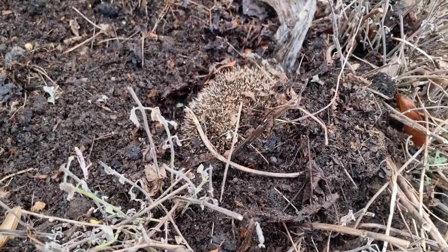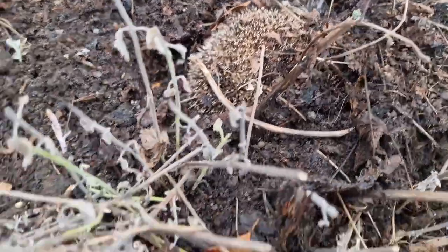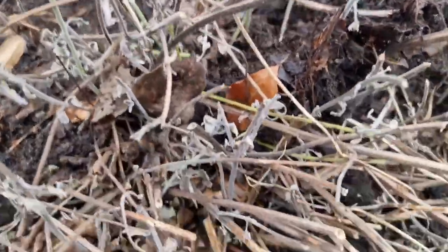I was just about to dig this bed over and look what I came across — a hibernating hedgehog.